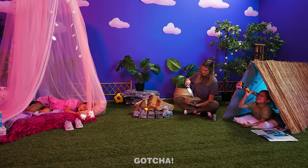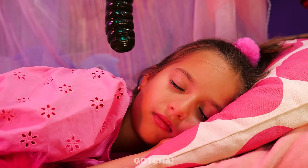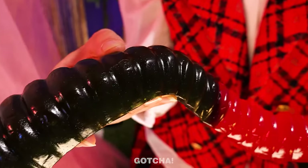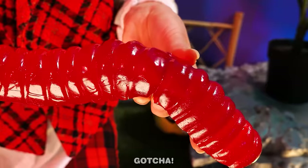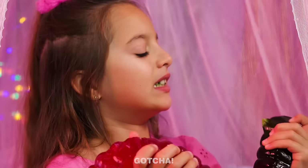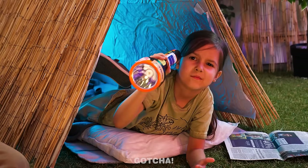Night camping by the fire! Until the horrors arise! Is that a worm monster? Haha, gotcha! This is just a giant gummy worm, silly! Here's your midnight snack, Mia! Mmm, so good! Wait, seriously? I want a gummy worm too!